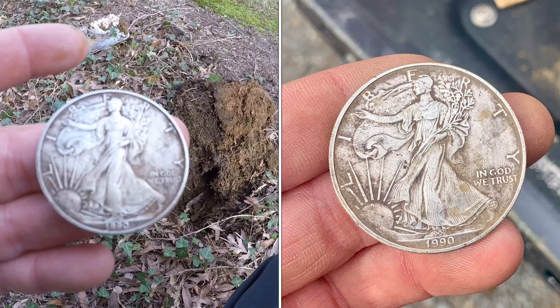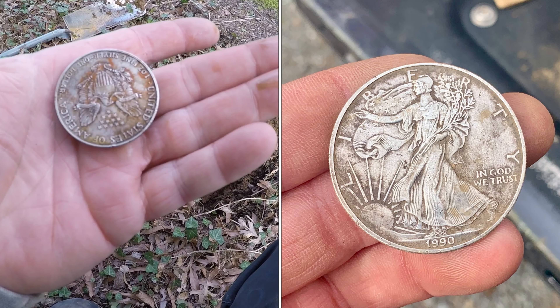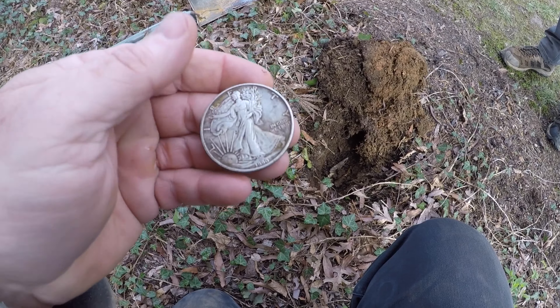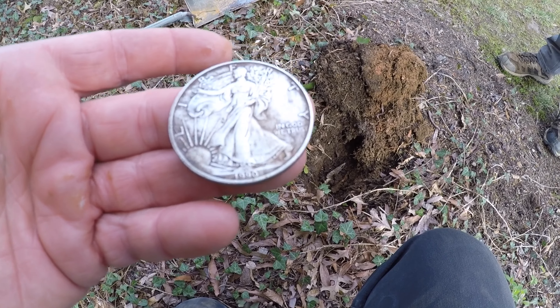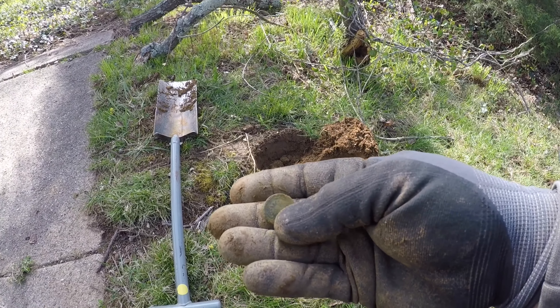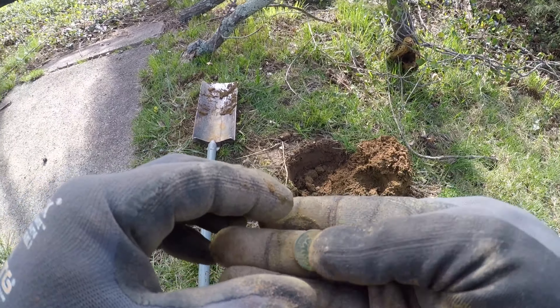Oh my lord, that's a huge coin! Look at the size of that — it's got an eagle on the back, says United States. This is crazy. I'm more excited right now than I was when I found my Spanish coin, but I also gouged my Spanish coin.